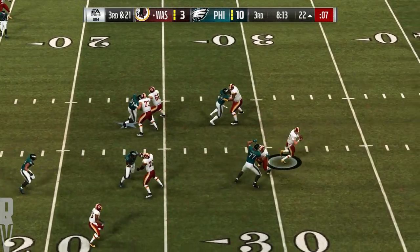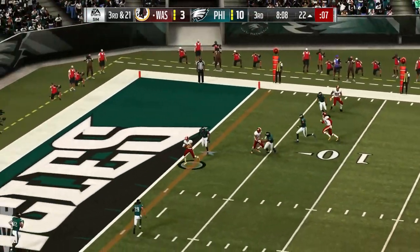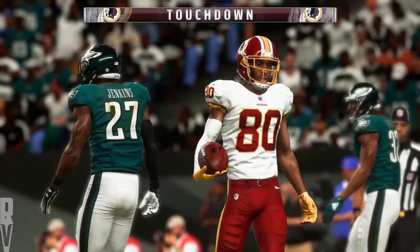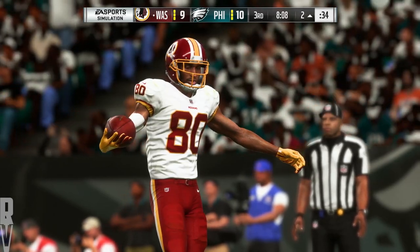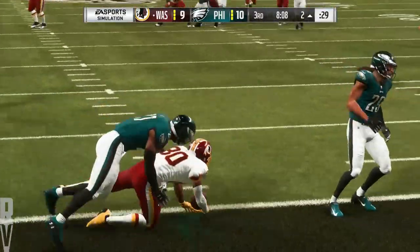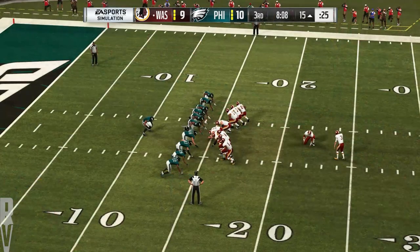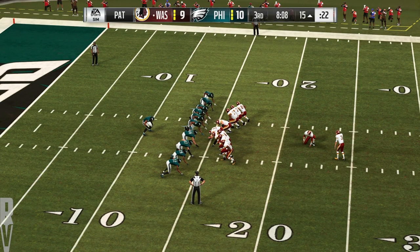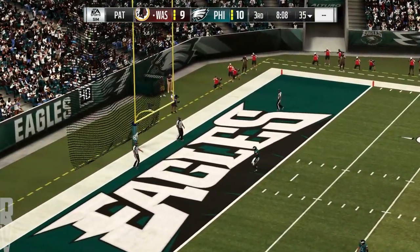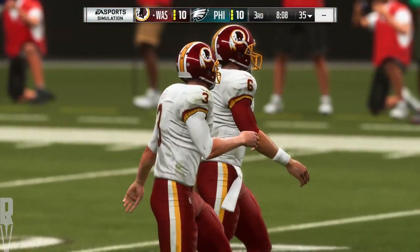Throwing on third and long — McCoy — and that's going to be caught, and he is into the end zone for a Washington touchdown! Jamison Crowder — a 22-yard touchdown grab — and the Redskins are an extra point away from tying this thing up. Dustin Hopkins on now to add the extra point. A little surprising they wouldn't go for two, but this is up and good, and we are even at 10 apiece.